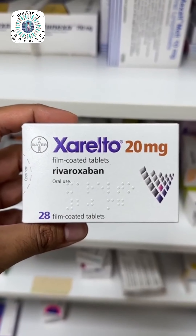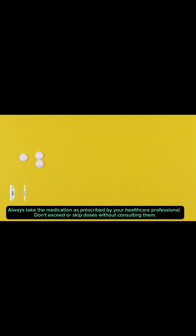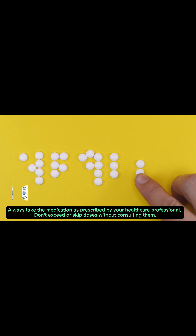Rivaroxaban is a type of medicine known as an anticoagulant. It is commonly used to treat a harmful clot or prevent one from forming in conditions that increase your risk of clotting, such as atrial fibrillation. Rivaroxaban works by preventing your blood from clotting as quickly or as effectively as normal, allowing your blood to flow through your veins more easily.